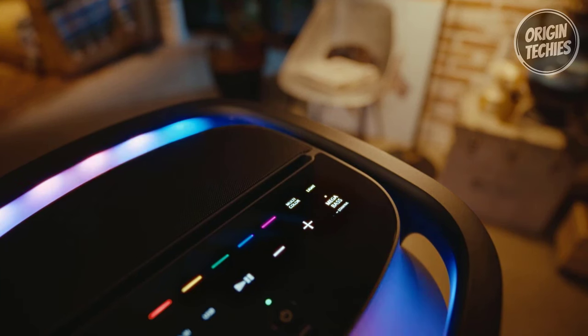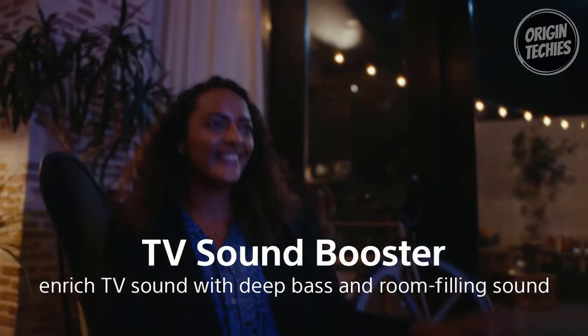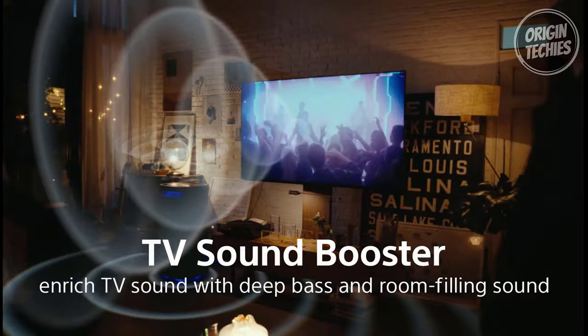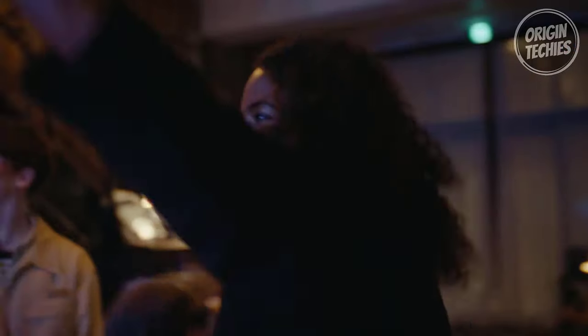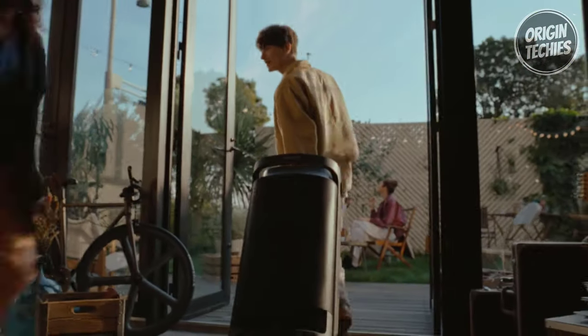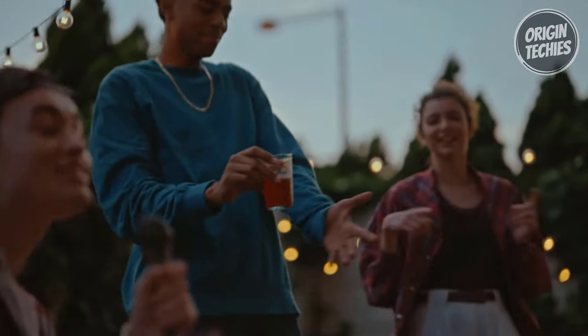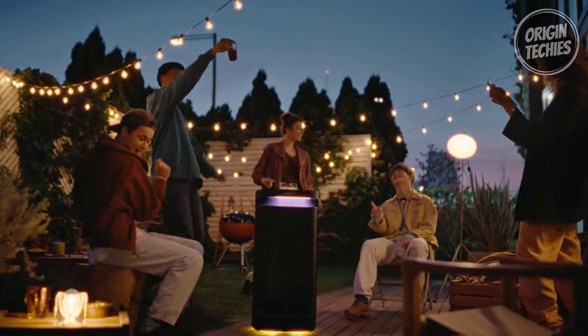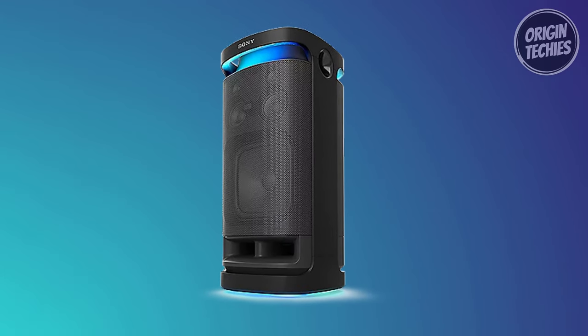The X-balanced speakers deliver powerful, clear, and distortion-free sound, creating a dynamic environment. The TV sound booster enhances the audio-visual experience, making it an ideal companion for movie nights. Personalize your sound using the Sony Music Center app, and with microphone and guitar inputs, the XV900 is karaoke-ready, adding an extra layer of fun to your gatherings. With easy USB connectivity for your devices, the Sony SRS-XV900X Series is not just a speaker — it's a complete entertainment hub combining exceptional sound quality, portability, and versatility. Whether hosting a party or enjoying a movie night, the XV900 ensures an immersive and unforgettable experience.